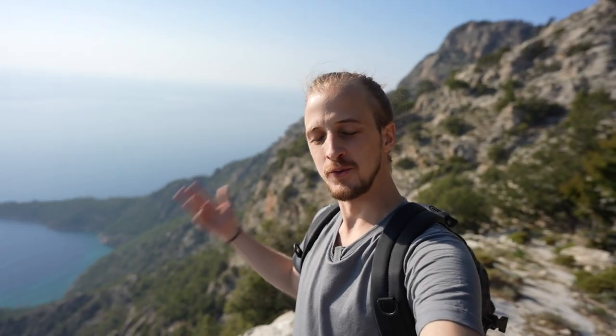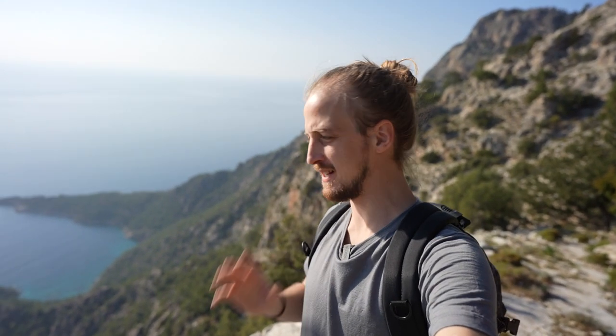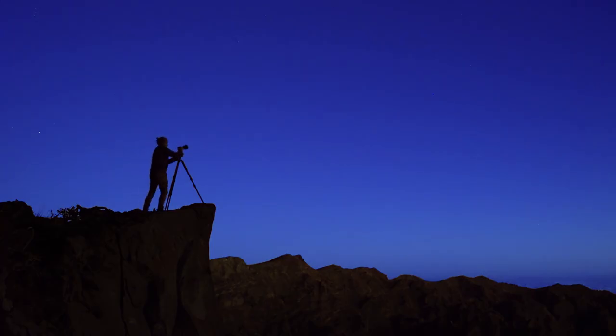Now that I've found a few compositions and got some reference photos, it's time to start planning. I think I'm going to give Raphael a call from PhotoPills to see if he wants to help me plan some shots with these beautiful views. So head on over to the PhotoPills channel to watch that video first, and then come back to see me take the images.